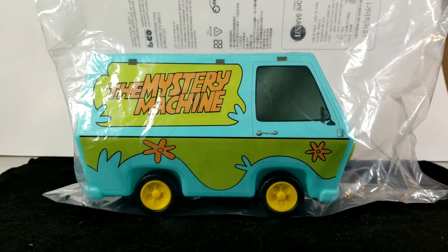Hey YouTubers, welcome back to the channel — it's that van guy again with another weekly video. We got an extra oddity this week: a theater exclusive Mystery Machine popcorn bucket from the animated movie Scoob. This little popcorn bucket is only available at select theaters.